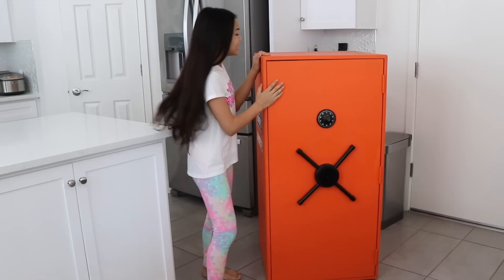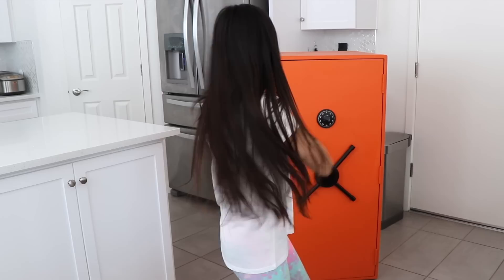You guys, look at what Elmer's just delivered to me right now. Oh my gosh, look at this! Isn't it so cool? It's almost as tall as me. And they delivered this to me in an armored truck. Like, who knew Elmer's had an armored truck? This is so cool and so unexpected! Thank you so much, Elmer's.